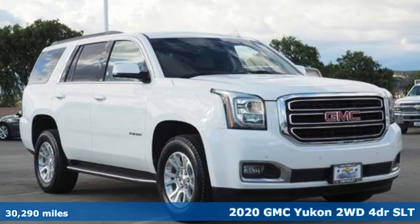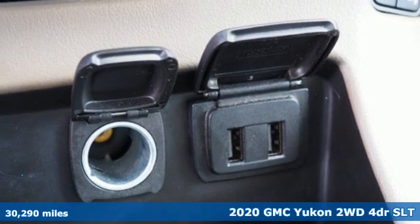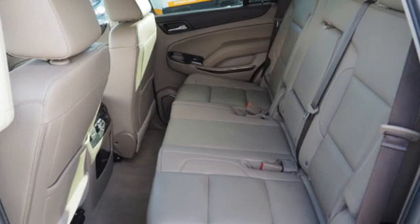It's a certified 2020 GMC Yukon. GMC, it's not just a vehicle, it's a professional grade tool. It boasts an impressive list of features like these.